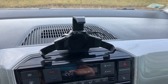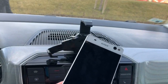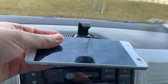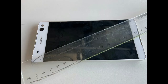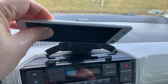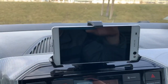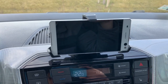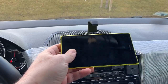This phone here is a Sony Xperia C5 which has a 7 inch diagonal. You can check the measurements here. Let's now try to put it into the docking station. You can see that it fits perfectly here in the station.